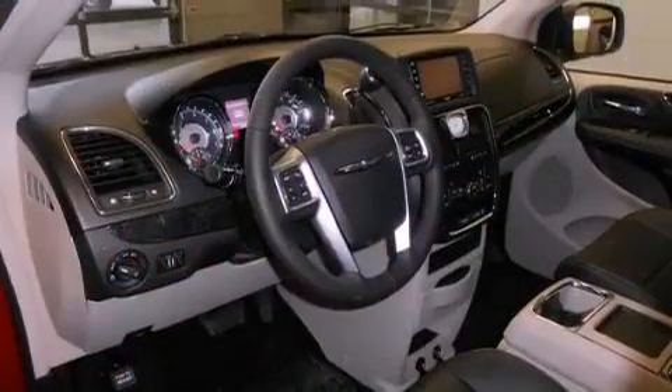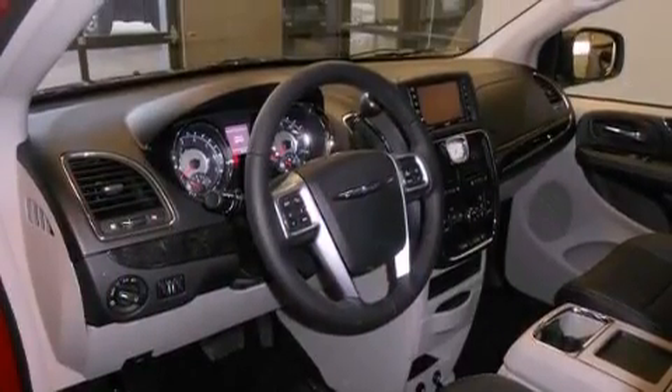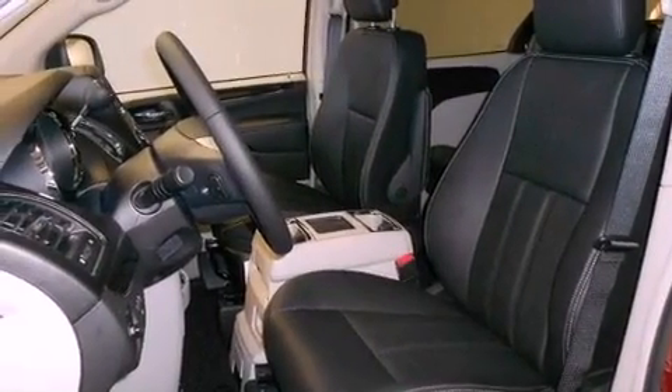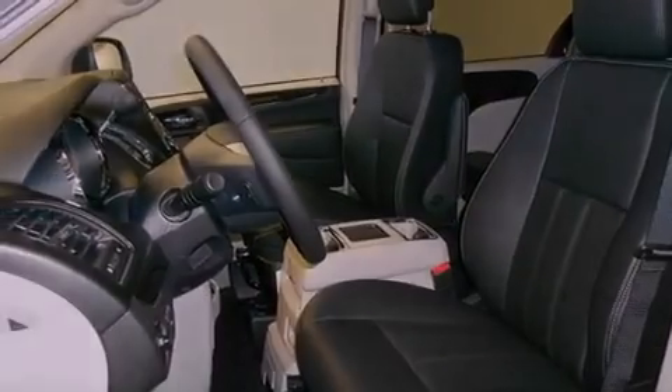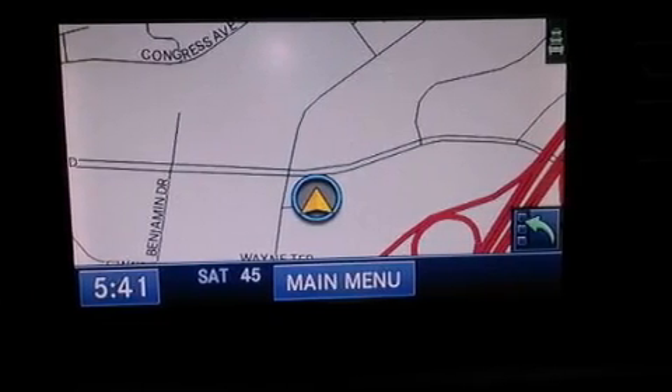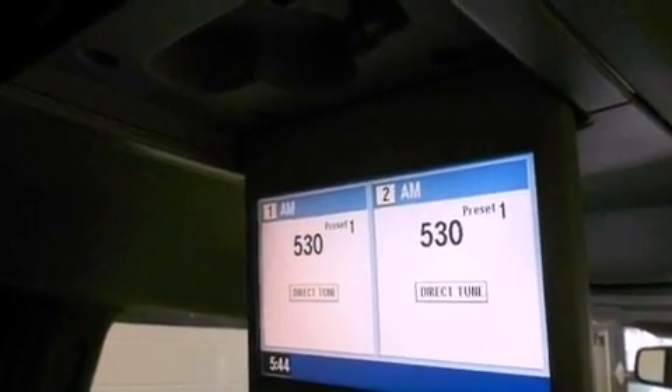All of the following features are included: aluminum wheels, a low-tire pressure indicator, cruise control, a leather-wrapped shift knob, 12-volt power outlets, fog lamps, a stability control system, halogen headlights, adjustable driver pedals, and a backup camera.